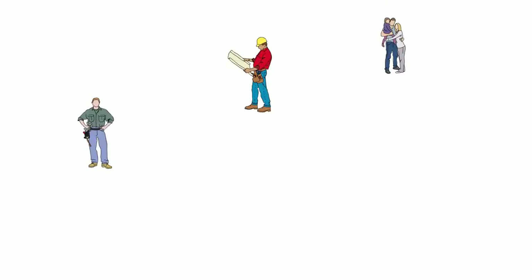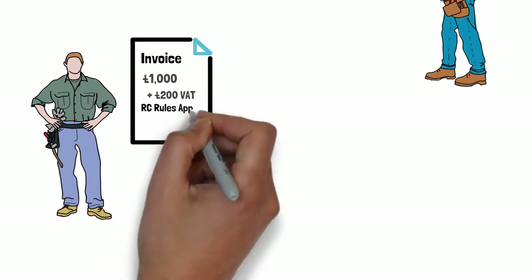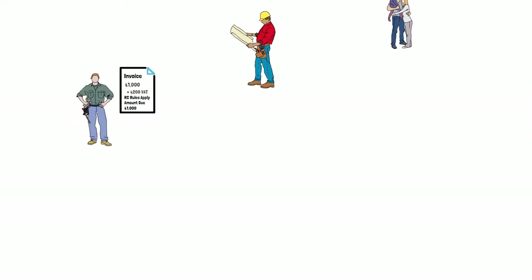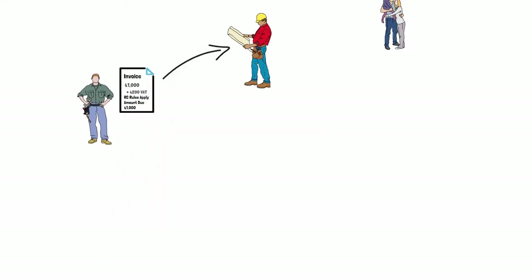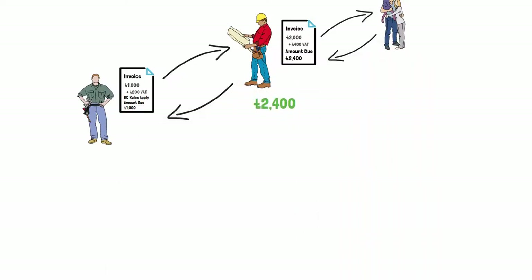Now though it's different. If we repeat our transaction again following reverse charge rules then things change. Now Paul invoices Carl showing £1,000 for the service and that there is £200 of VAT to pay, but this time he notes on the invoice that the reverse charge rules apply. When Carl receives the invoice it is he who accounts for the VAT as both the input and the output tax. Carl pays Paul £1,000 — Paul doesn't receive the VAT portion.